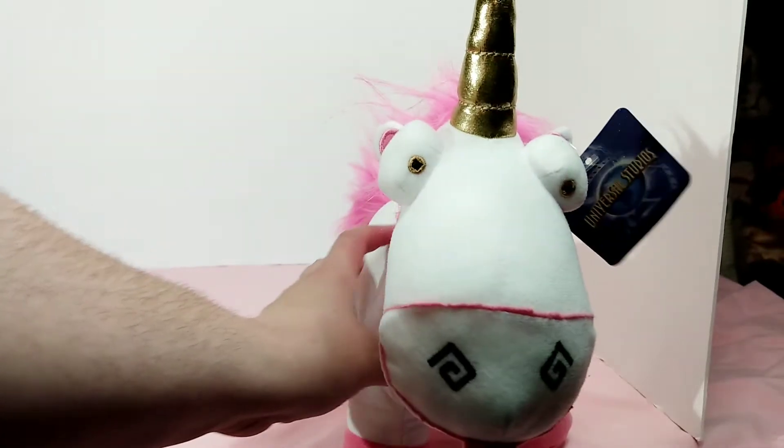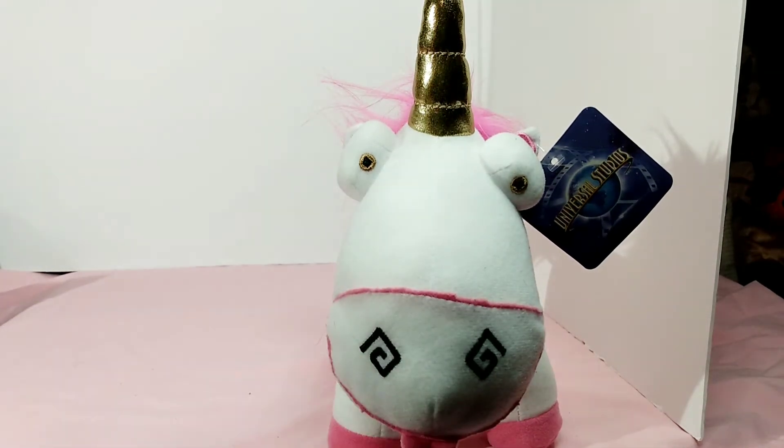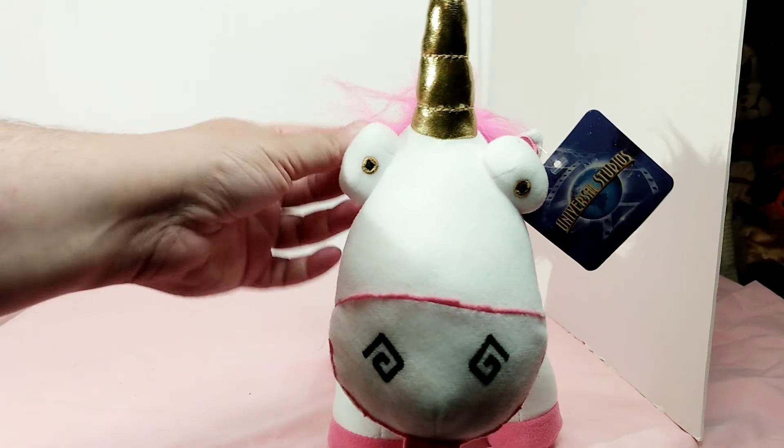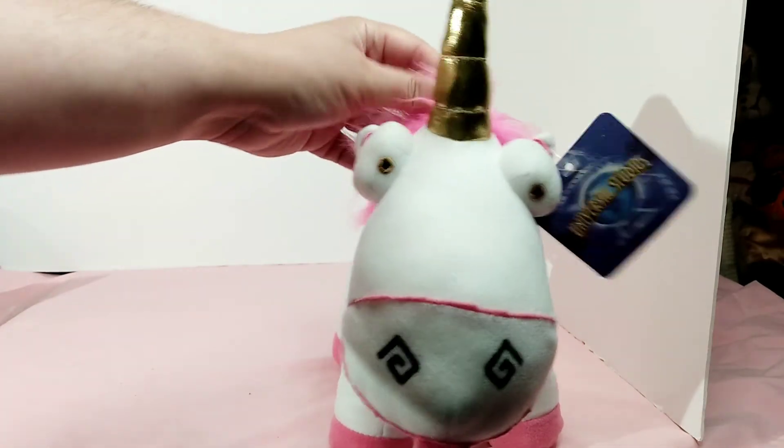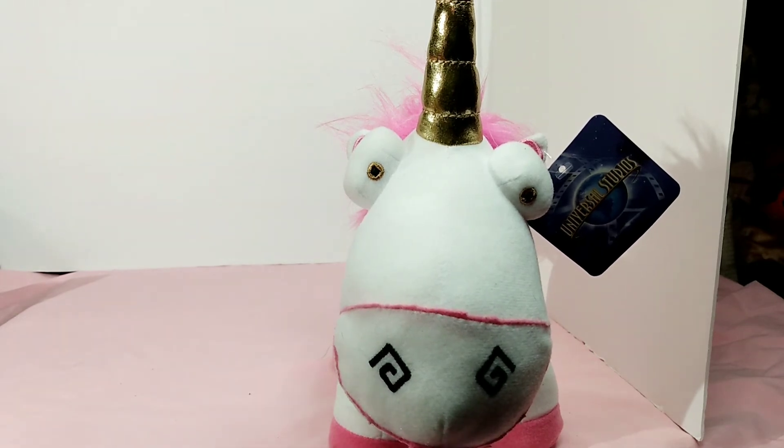I thought I'd make that video real quick and let you see my friend here. I'm happy to have it — I think it's adorable. Thank you for watching. Please like and comment if you liked it, and please subscribe to my channel because you never know what kind of content I'll be coming out with next.